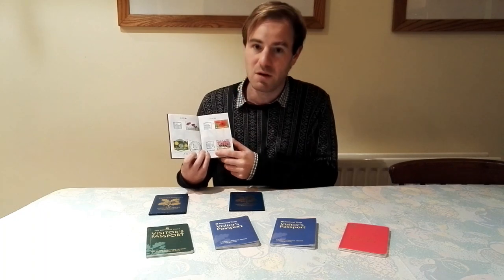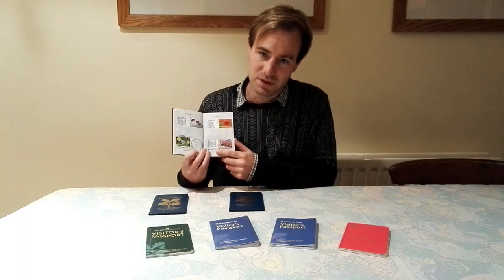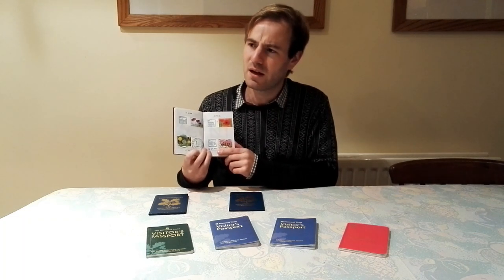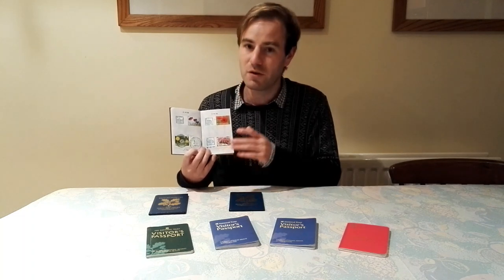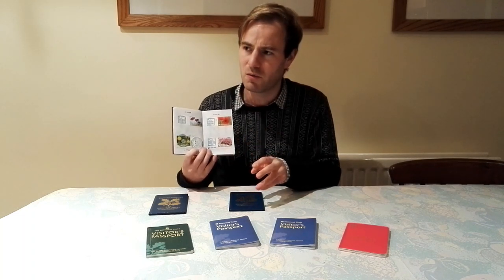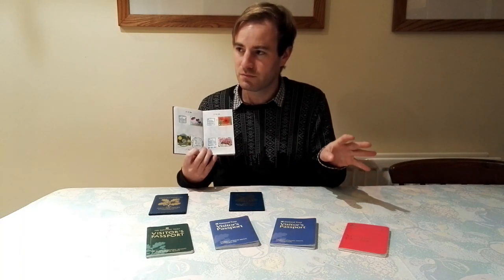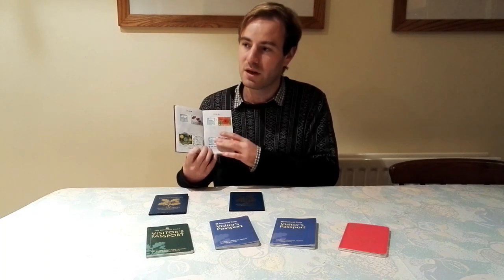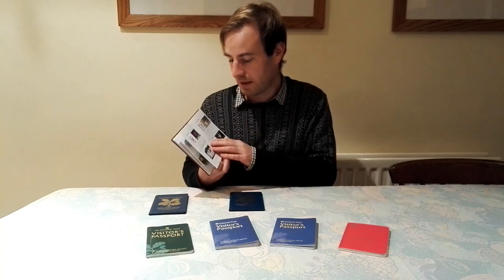Our next one is Lower Brockhampton. There's the whole Brockhampton situation — there is one big stately home which you can't go to. The one you visit is a Tudor one down at the bottom of the hill, and I believe it's moated. There was also a ruined church on the other side of the moat — so the actual house you see is the Tudor house rather than the main house.